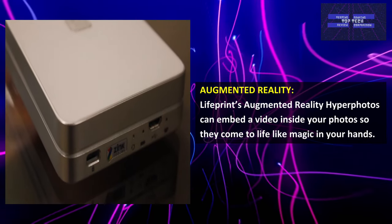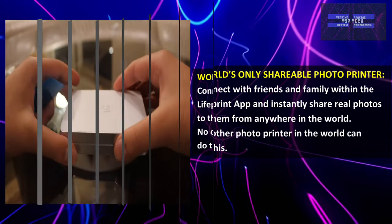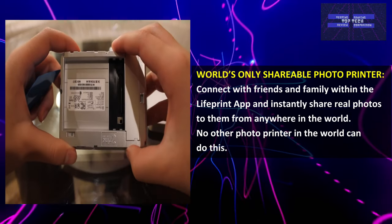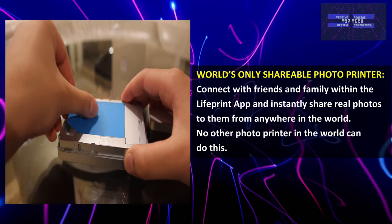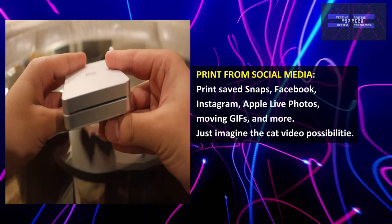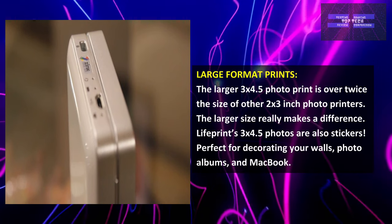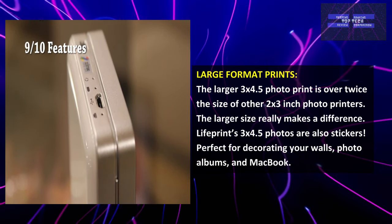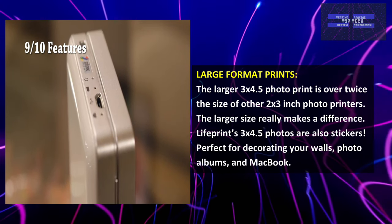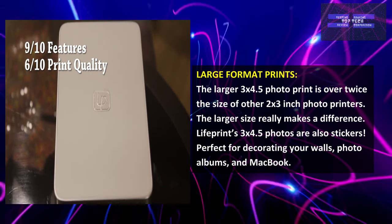Live Print augmented reality hyper photos allow you to embed a video inside your photos so they can come to life like magic in your hands. Connect with friends and family within the Live Print app and instantly share real photos from anywhere in the world — no other photo printer can do this. Print from Snapchat, Facebook, Instagram, Apple Live Photos, moving GIFs, and more. The larger 3x4.5-inch photo print is over twice the size of other 2x3-inch photo printers, and these photos are also stickers — perfect for decorating your walls, photo albums, and laptop. However, it can be challenging to get everything set up and connected.